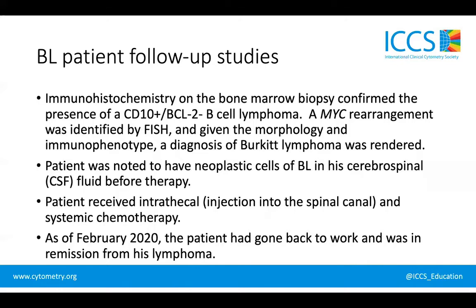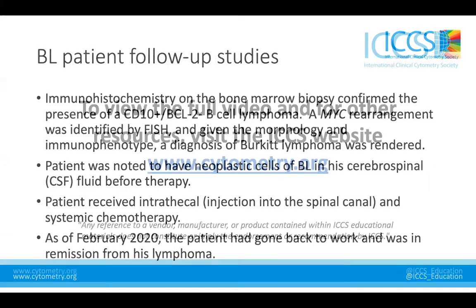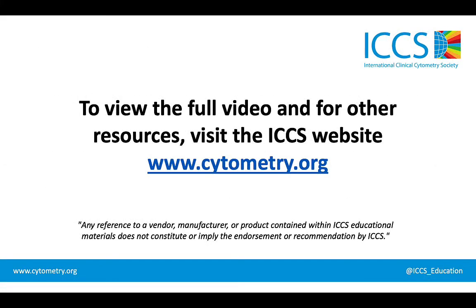The patient was subsequently given intrathecal systemic chemotherapy, requiring injection of the chemotherapy into the spinal canal. As of February 2020, when we last had information about his clinical course, the patient had gone back to work and was in remission from his lymphoma.